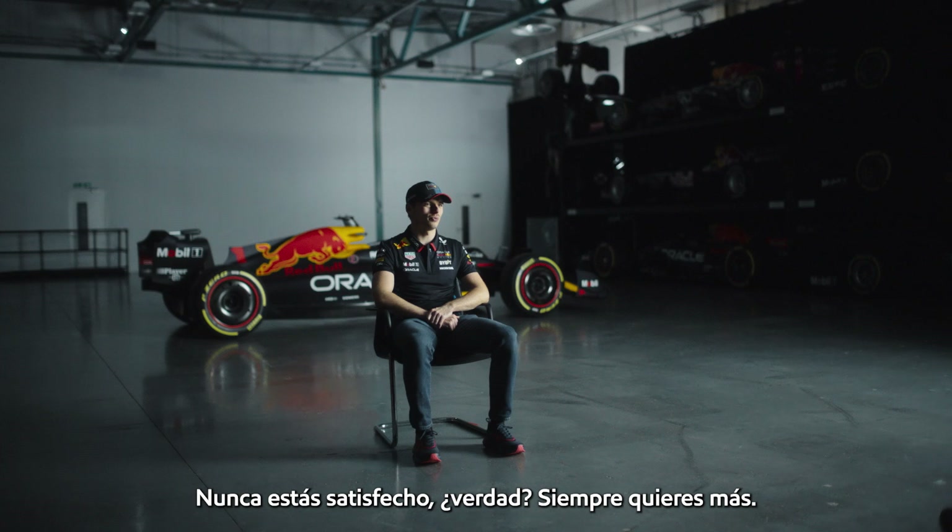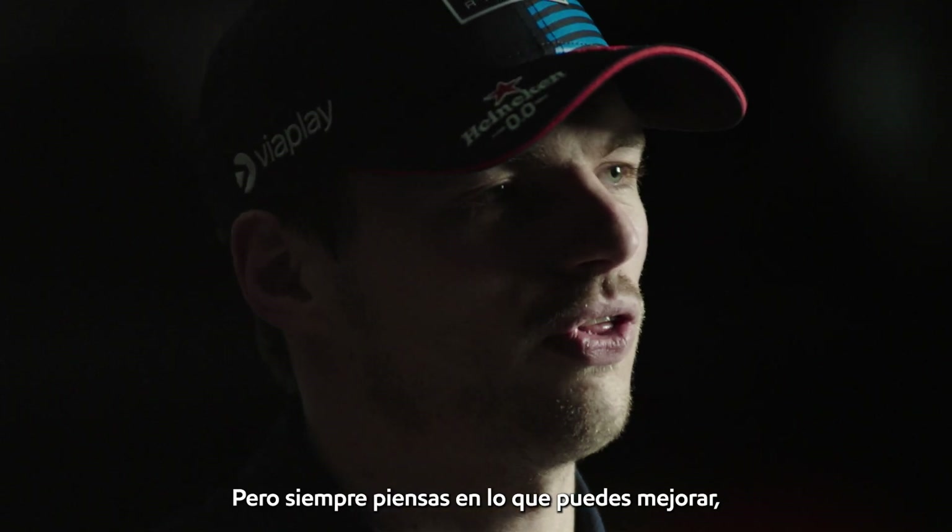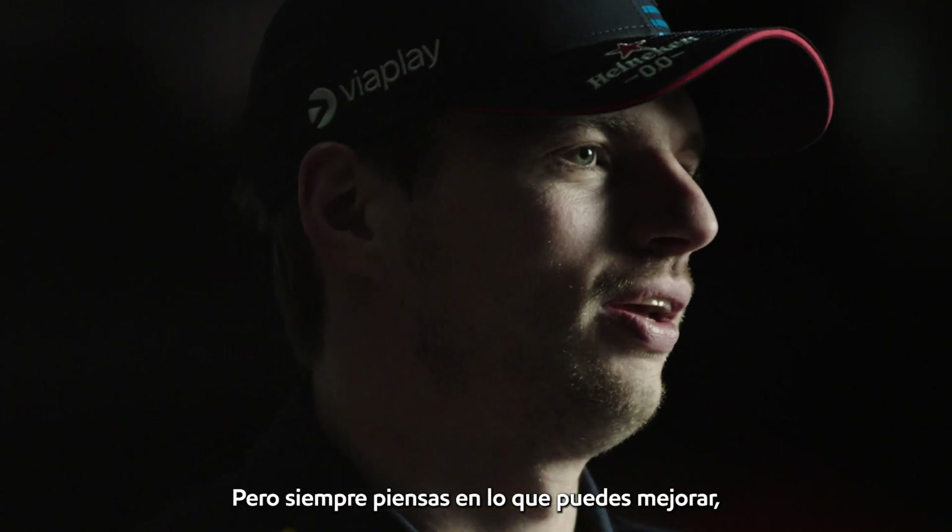You're never satisfied, right? You always want more. Of course, you're very happy with what we are achieving right now, but you always think about what you can improve and what you can do better.